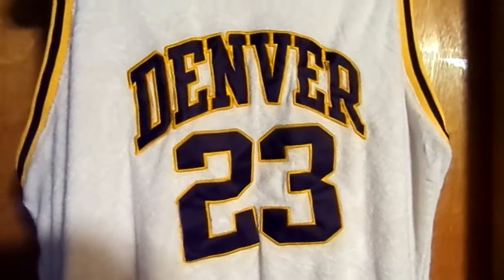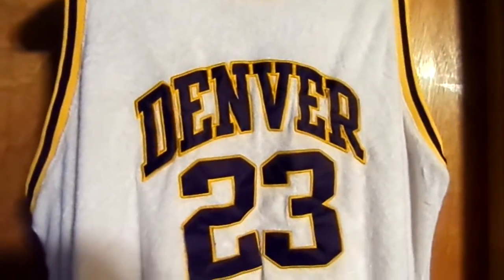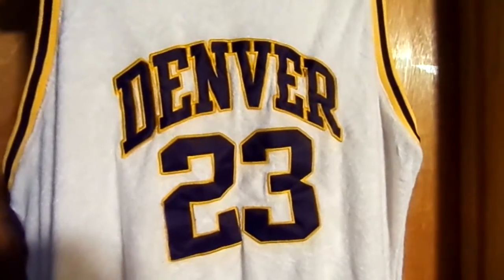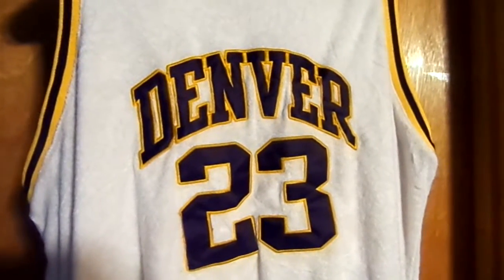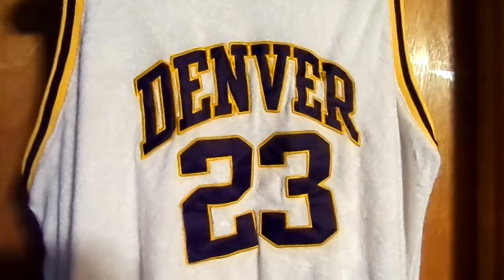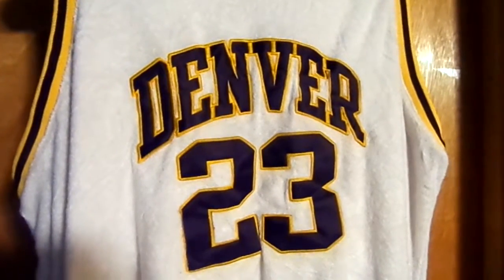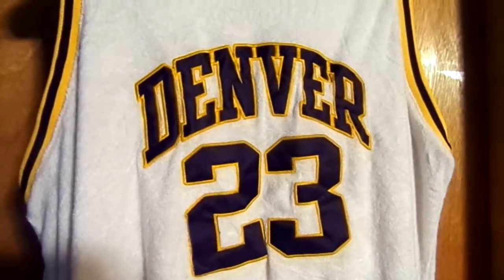I saw this at the Denver Flea Market a few weeks ago. I had to pick it up because growing up I was a big Nuggets fan. I started being a Nuggets fan in 97 when we had McDyess and Lofonzo, and then I think we got Marcus Camby in 2001 when we traded McDyess and somebody else to New York, when we got Nene and then Camby in the deal.